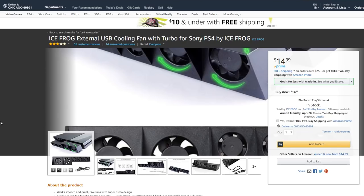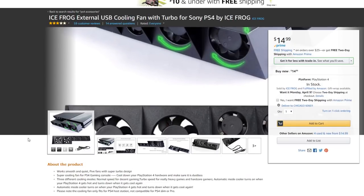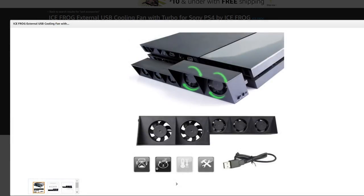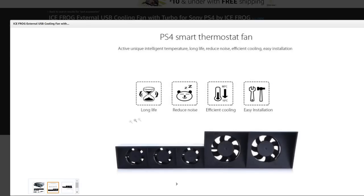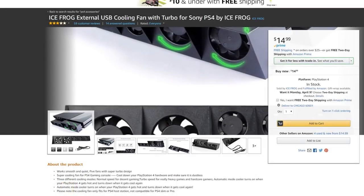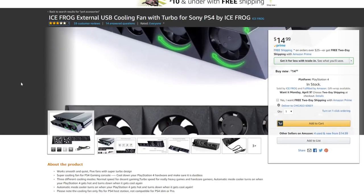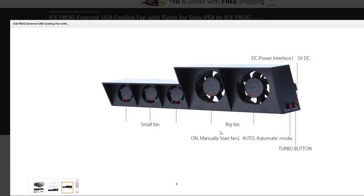The IceFrog external USB cooling fan with turbo for PS4. So, quote-unquote turbo — it hooks onto the back of your PS4 and makes it cool. Features include long life, reduced noise, efficient cooling, and easy installation. It's a cooler for your PS4 — reviews are three stars. Does it make my PS4 have a turbo button? What's turbo? I guess that makes the fans go super fast. I have no idea.